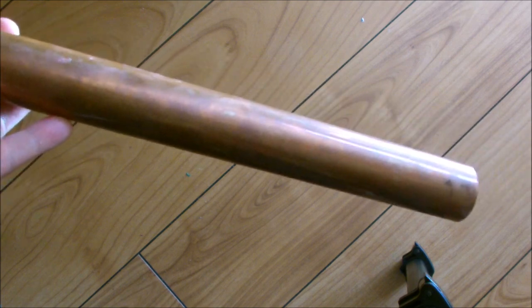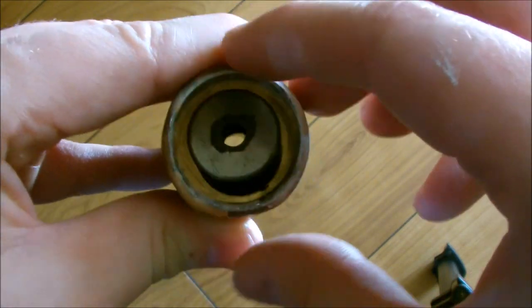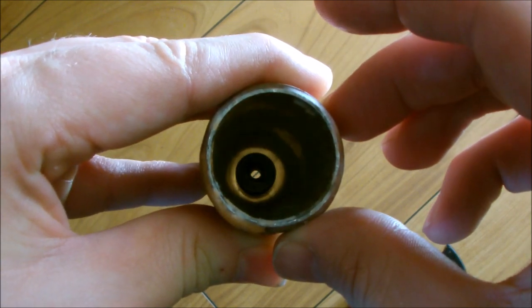Finally, find a thick-walled copper pipe and a powerful magnet. Drop the magnet through the pipe and you'll notice something rather epic — the magnet drops ridiculously slow.